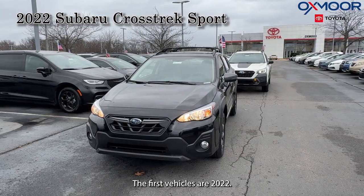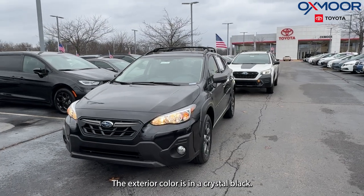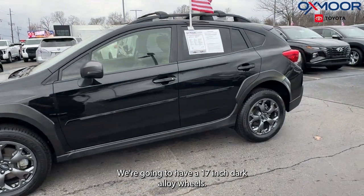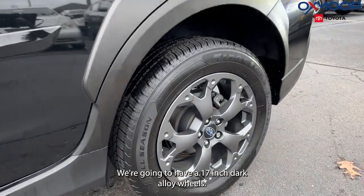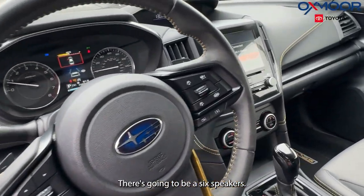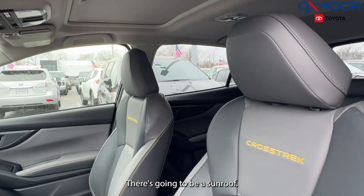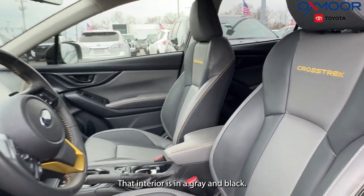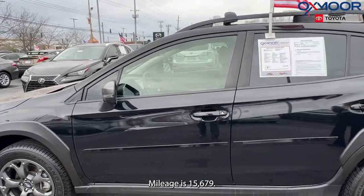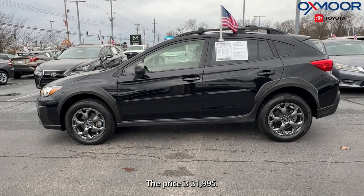The first vehicle is a 2022 Subaru Crosstrek Sport. The exterior color is in a crystal black. We're going to have 17-inch dark alloy wheels. There's going to be six speakers, a backup camera, and a sunroof. The interior is in a gray and black. Mileage is 15,679. The price is $31,995.